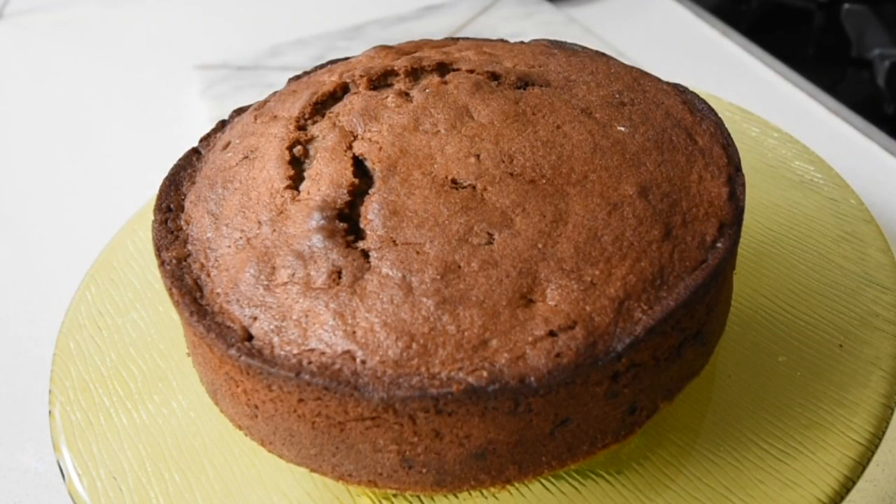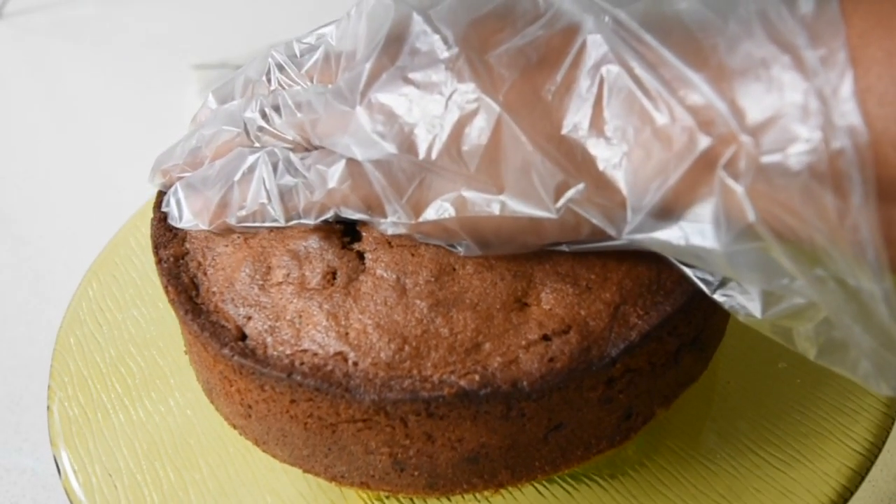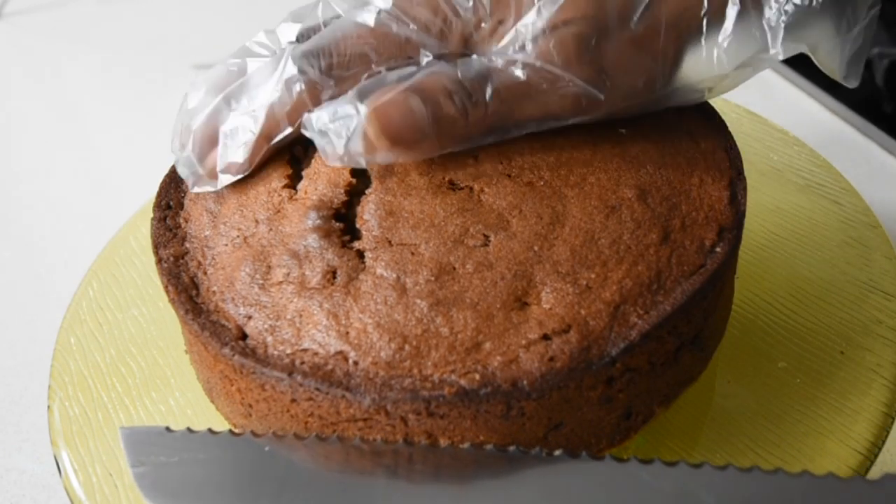I'm going to cut this cake in half — let's see if it's perfect!